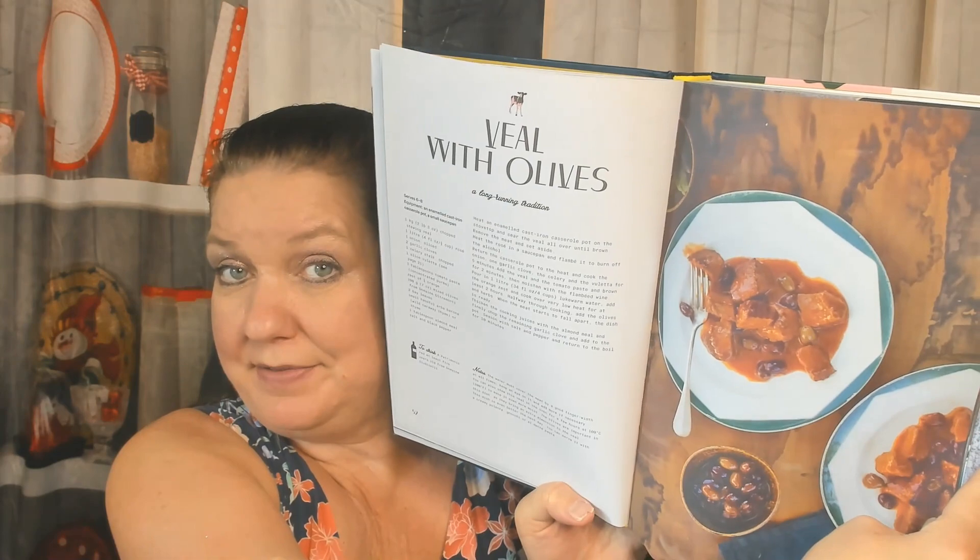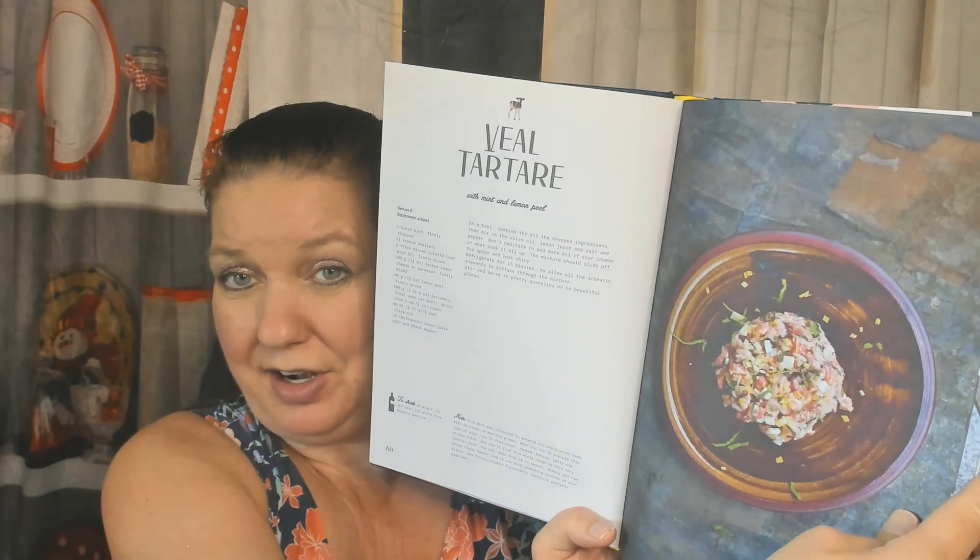Veal with olives — that definitely sounds Italian. Stuffed veal breast. Polpetti and salsa rasa. Does that have wine in it, I'm guessing? And then veal leg confit. Veal tartare. Lamb confit.